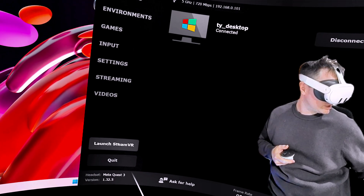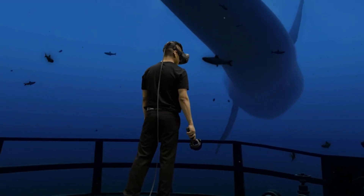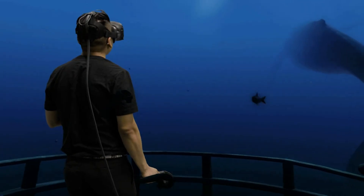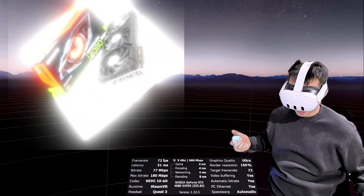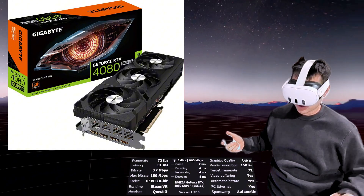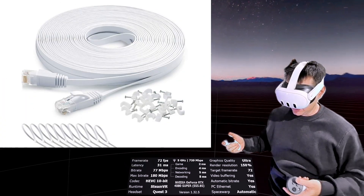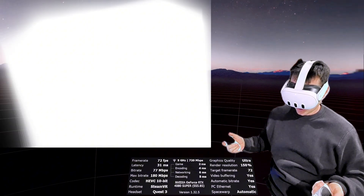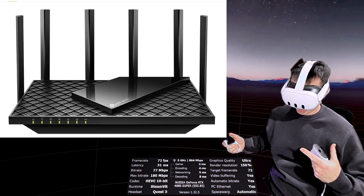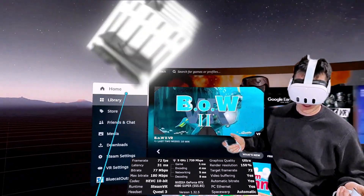You can launch PCVR from here — that's streaming VR games from your computer to your headset. You can see game encoding, network, and decoding stats. I'm running a 40-series GPU on this card. You need to wire your computer to ethernet, running Cat 6e, and then you can use Wi-Fi 6 or 6e. Best practice is a dedicated router, but it allows you to play games from Steam.